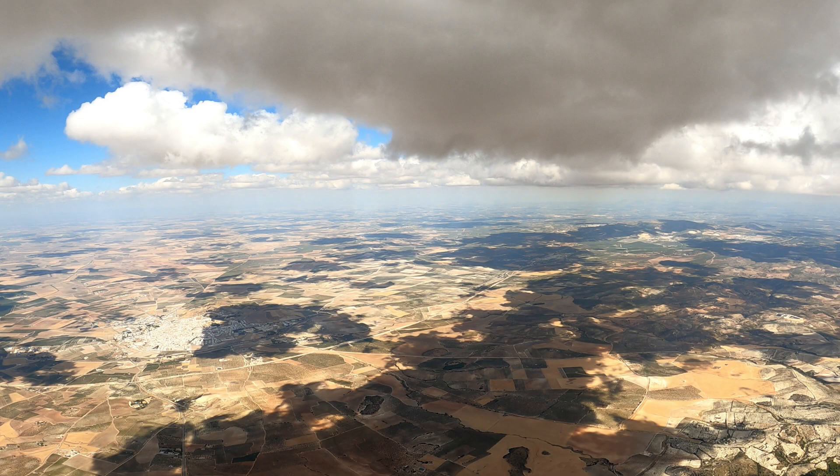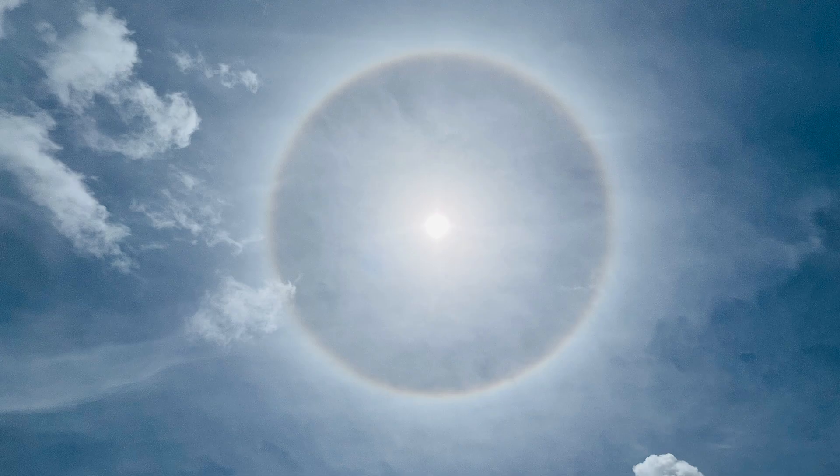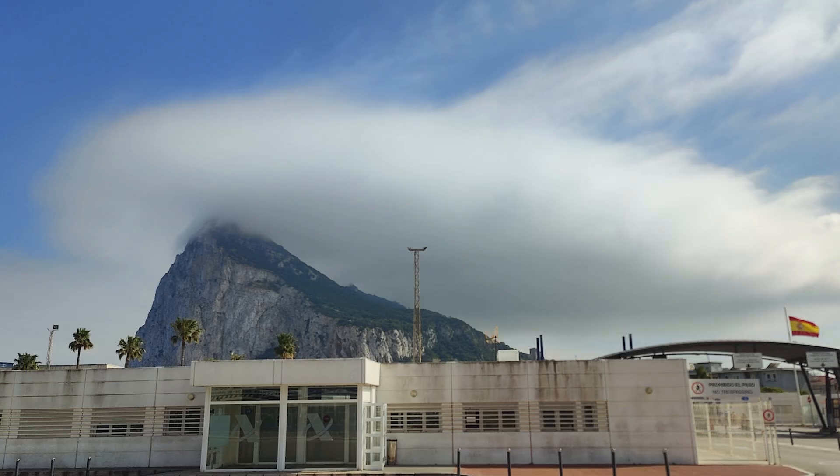Do you know what this weather means for your flying? Becoming an expert at reading the skies is an important part of becoming a pilot. Can you name these clouds?